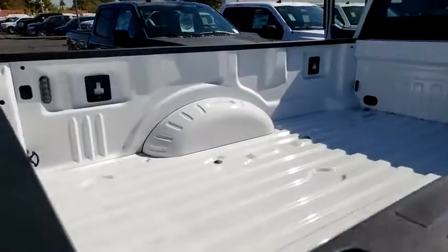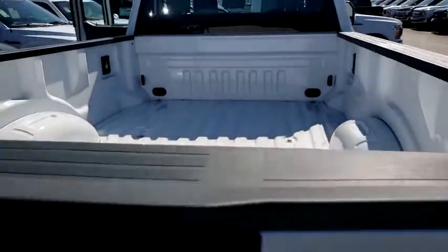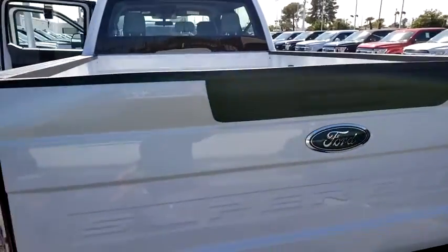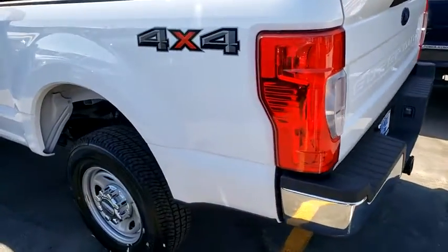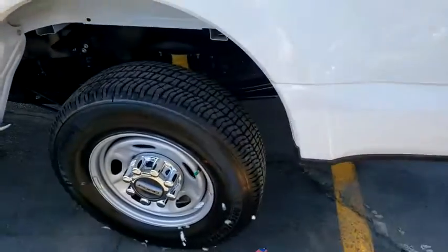Here are some of this vehicle's great options: traction control, dual airbags, power steering, four-wheel disc brakes, center armrest, compass, trip computer, electronic stability control.